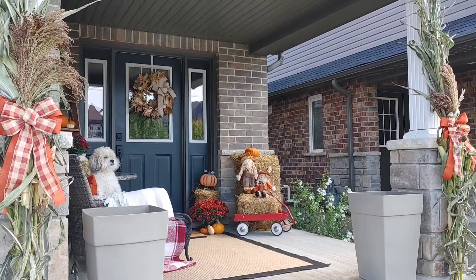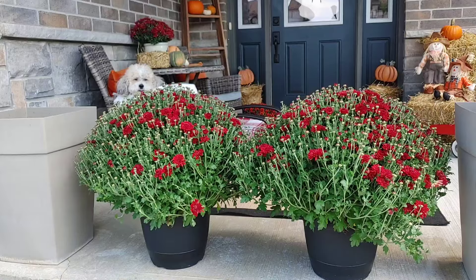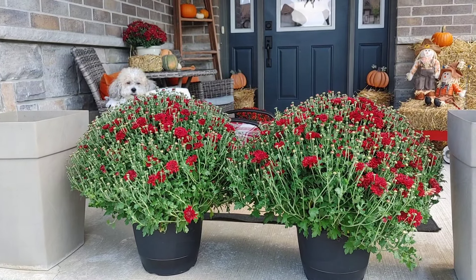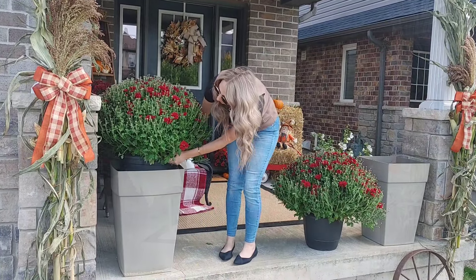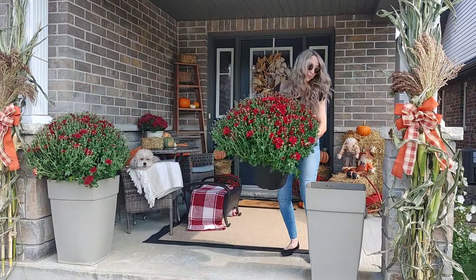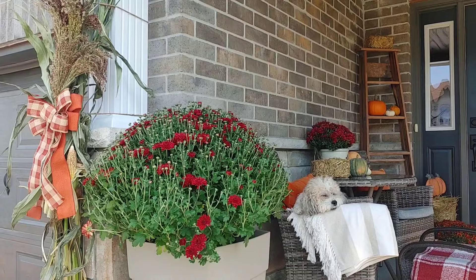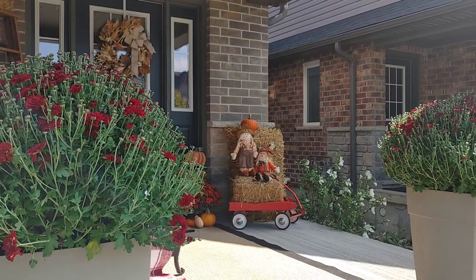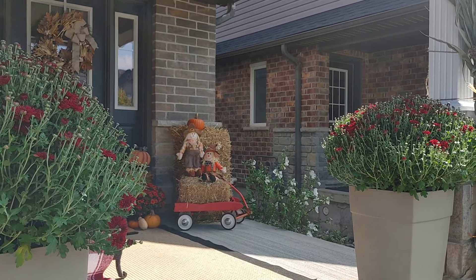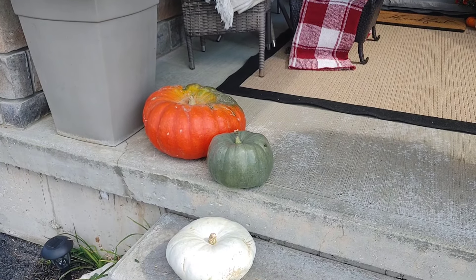I did add these two planters — I got those from Canadian Tire, and these mums are huge; they're from Costco at around $15 each. They are massive — I almost couldn't even lift these into the planters — but I thought they were such a great deal and they're going to look so gorgeous once they fully bloom. I like to buy my mums when a lot of them aren't open yet, because you can enjoy them a lot longer. Once they bloom, they don't live too much longer.